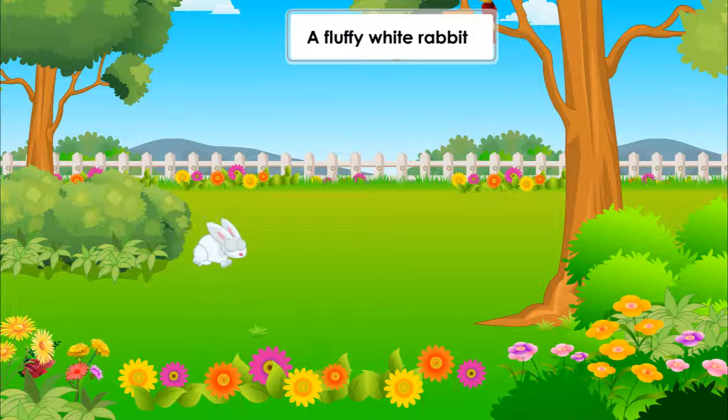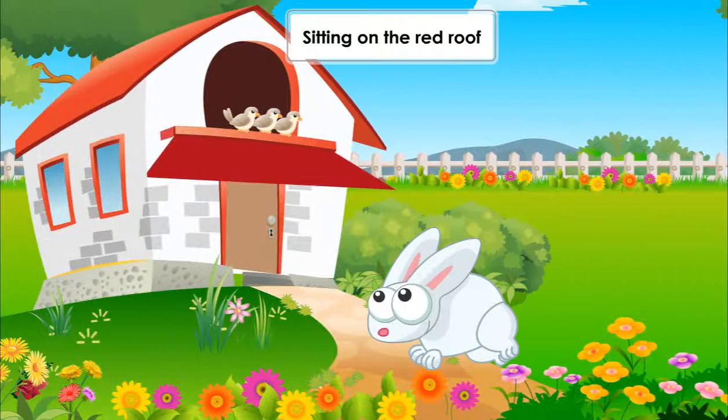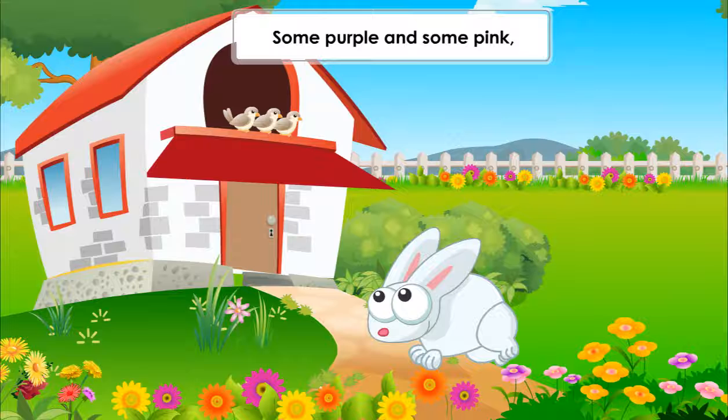A fluffy white rabbit hops around on the lawn. Sitting on the red roof are three small brown sparrows. The garden has flowers — some purple and some pink, and some that are orange. All happy, don't you think?